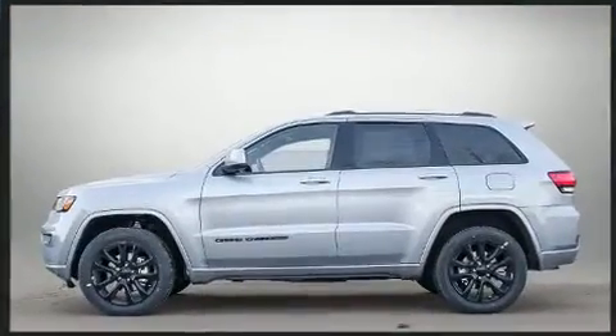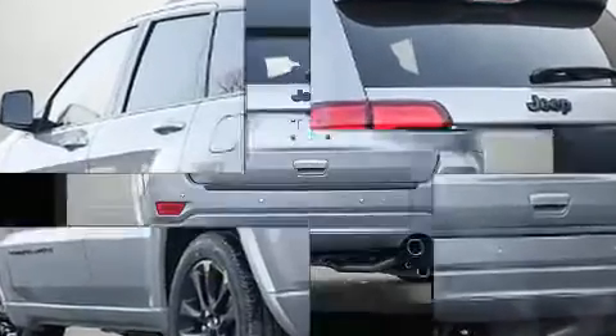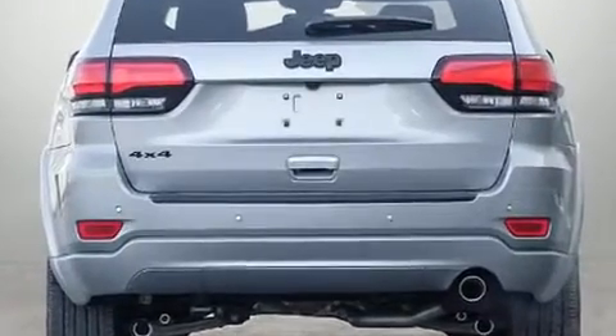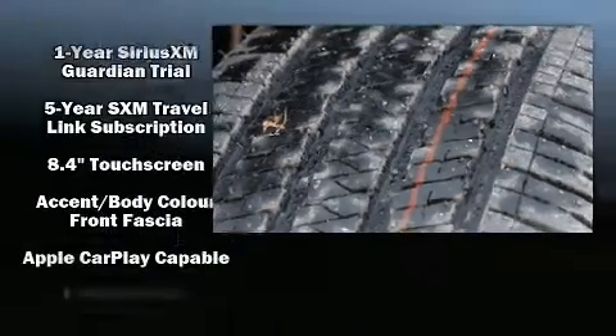It's equipped with tons of terrific amenities, but it won't break your budget. Like leather upholstery, an automatic dimming rearview mirror, a blind spot monitoring system, heated seats, front fog lights, power moonroof, a power rear cargo door, and a split-folding rear seat.